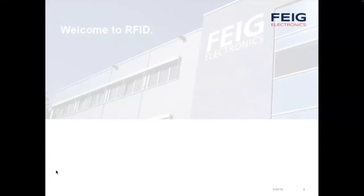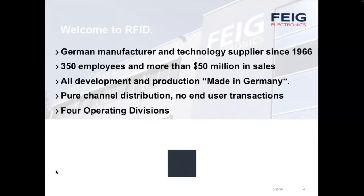First, a little bit about FEIG Electronics. FEIG is a German manufacturer and technology supplier celebrating its 50th anniversary just last year. We have 350 employees and more than 50 million dollars in sales. All development and production is made in Weilberg, Germany. We do not do any outsourcing of the product — we completely control the design, manufacturing, and distribution out of that location just north of Frankfurt, Germany.